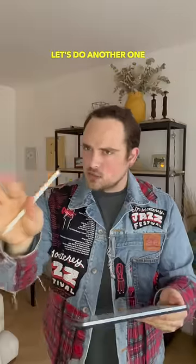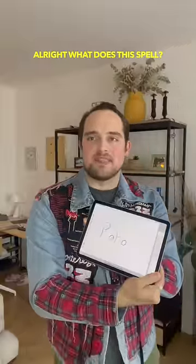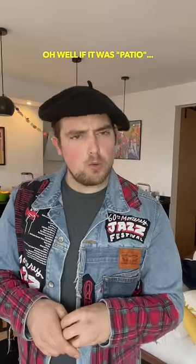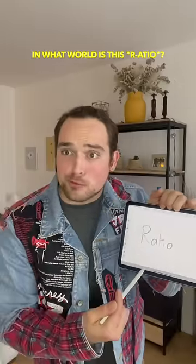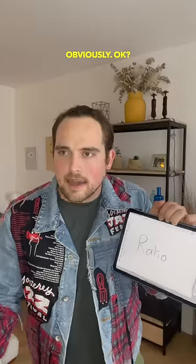It's okay, you know what, let's do another one that's a little bit simpler, okay? All right, what does this spell? I think I know this one, it's patio. Nice. Now what does this spell? Well, if it was patio, then that must be ratio? Ratio? In what world is this ratio? Ratio, obviously, okay? Come on, French, come on. Am I going crazy?